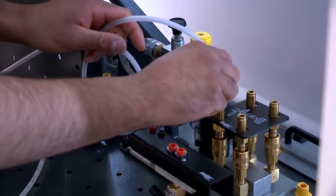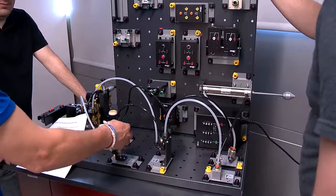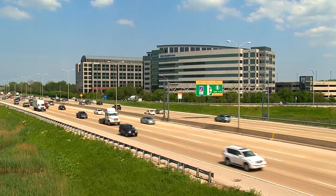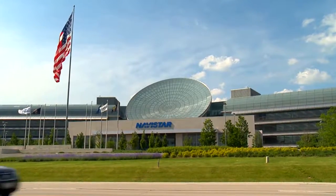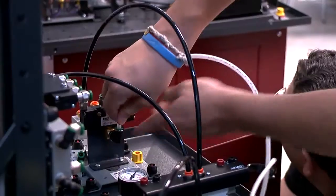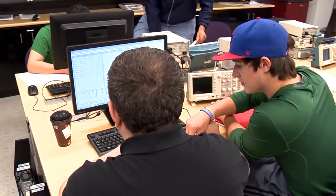Our students are in high demand in local industry, and a lot of our former students recommend our current students for employment in their industry. Our reputation is very high. Highway I-88 is a technology corridor — there is a higher concentration of high-tech companies here in our area than in Silicon Valley. There is a lot of high-tech industry around here, and in order to maintain their status as leaders in their fields, they have to get the best engineers and the best technicians. And we produce those technicians.